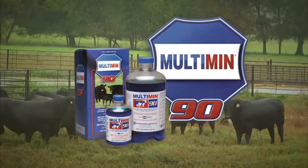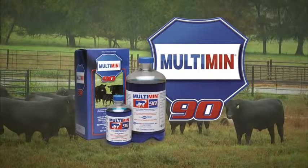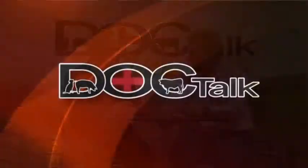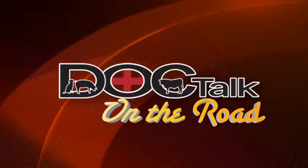DocTalk is brought to you by Multimin USA, manufacturers of Multimin 90, SureTrace Mineral Supplementation by Timed Injection. Hi there folks, thanks for joining us today on DocTalk. We're going to have a great show today. We're going to talk about antibiotic usage in cattle operations. Our guest is Dr. Fred Gingrich, and he is from Ashland, Ohio. We're going to be talking about different ways and different understandings of using antibiotics on your ranch or on your dairy farm.